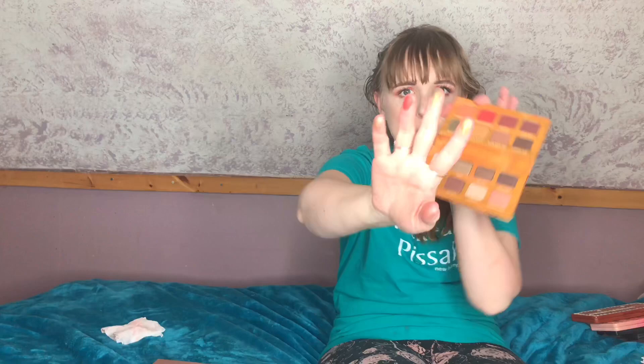Next is the Essence Spice Up Your Life eyeshadow palette, one of their new releases — I haven't even played with it yet but I'm super excited. It swatches pretty decent, especially for Essence. I'm always on the hunt for good affordable eyeshadow palettes, and I'm obsessed with this green shade right here. Definitely keeping this one.